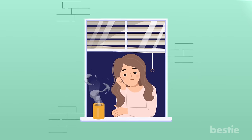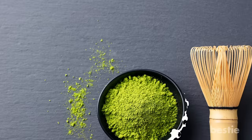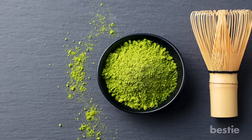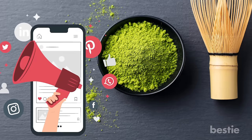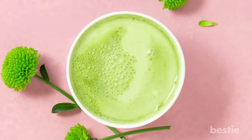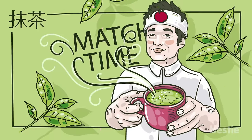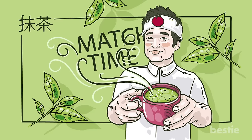Are you bored of drinking the same old green tea every morning? Chances are you've come across that pretty looking green powder with a bamboo whisk trending all over social media timelines. We're talking about authentic, stone-ground matcha tea. It comes all the way from Japan as one of the most desired superfoods today.